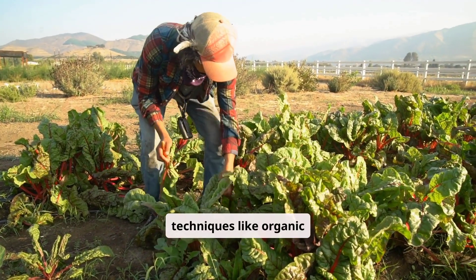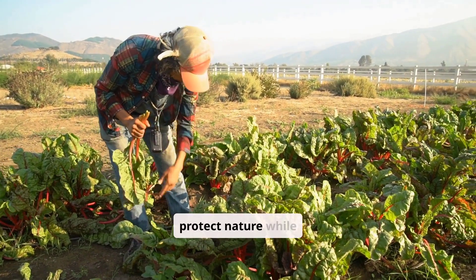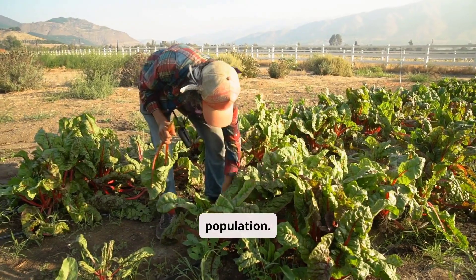For example, techniques like organic farming and water-efficient irrigation protect nature while feeding the world's growing population.